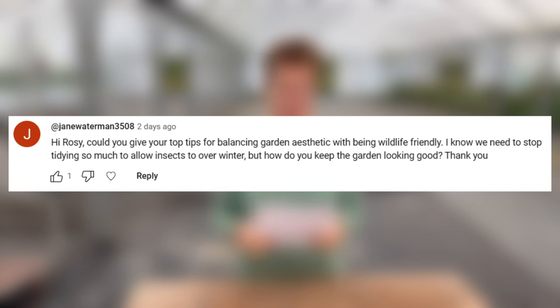Could you give me your top tips for balancing garden aesthetics and being wildlife friendly? I know we need to stop tidying, allowing insects to overwinter, but how do you keep the garden looking good? Well, everyone has a different idea about aesthetics and how tidy a garden should look, so you need to make it possible for you to enjoy the garden and not feel it's untidy. The easiest way is to edge up the grass — as soon as the edges are done neat and tidy, everything else looks tidy. Do a spring clean: leave all the cutting down and tidying up until spring, because that gives the plants a rest and means insects can overwinter well. Your plants have all the protection they need from the top growth.